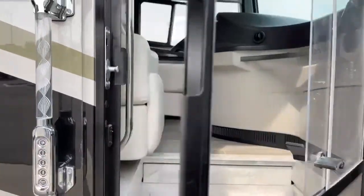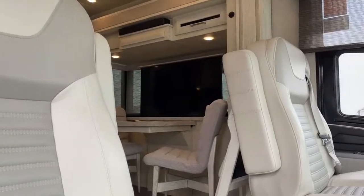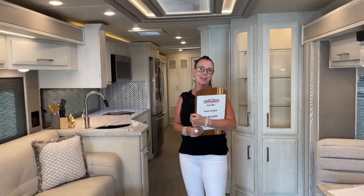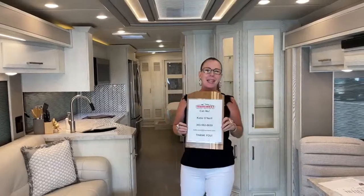Come on in. Hello everybody, and welcome to TransWest Truck Trailer RV. My name is Katie O'Neill, and I am about to give you a tour of my favorite Newmar product — well, of course, next to the King Air. So this is the little sister. I'm at 303-562-8659. This is a live video; if you want to reference it later on our TransWest YouTube channel, look for stock number 5N201629.